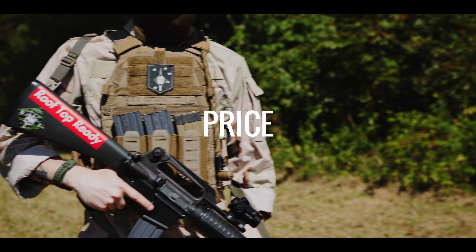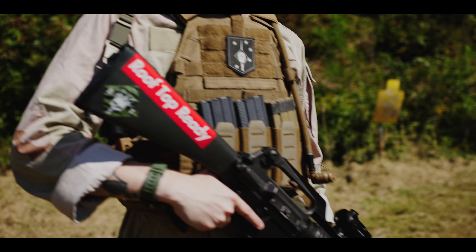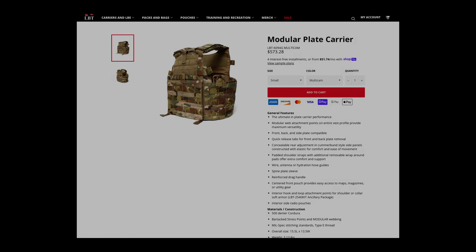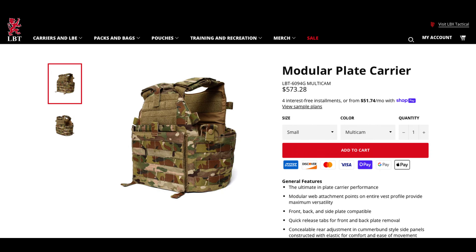This is the last and least important consideration when selecting your plate carrier, because we're talking about your life here. The LBT-6094 is still manufactured by LBT, but it is now called the modular plate carrier. The 6094G is listed on the LBT website for $573.28 as of 18 October 2023.